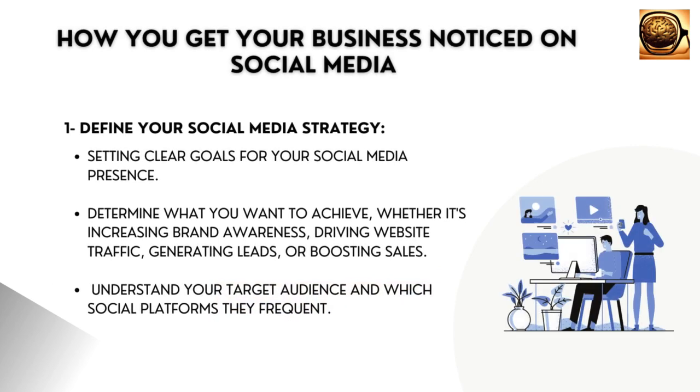Here are five steps to help you get your business noticed on social media. Define your social media strategy. Start by setting clear goals for your social media presence. Determine what you want to achieve,